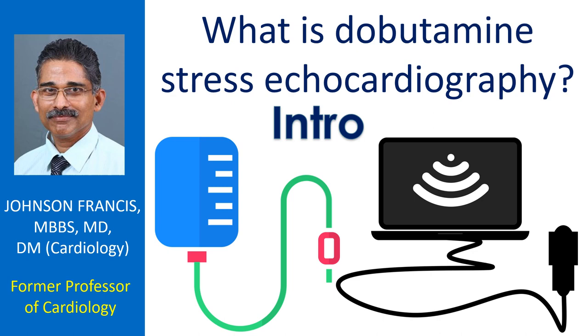ECG is the recording of the electrical activity of the heart. There are certain conditions like left bundle branch block in which an exercise ECG becomes uninterpretable. Left bundle branch block is the lack of signal conduction in the left bundle branch, which takes signals to the lower left chamber of the heart.